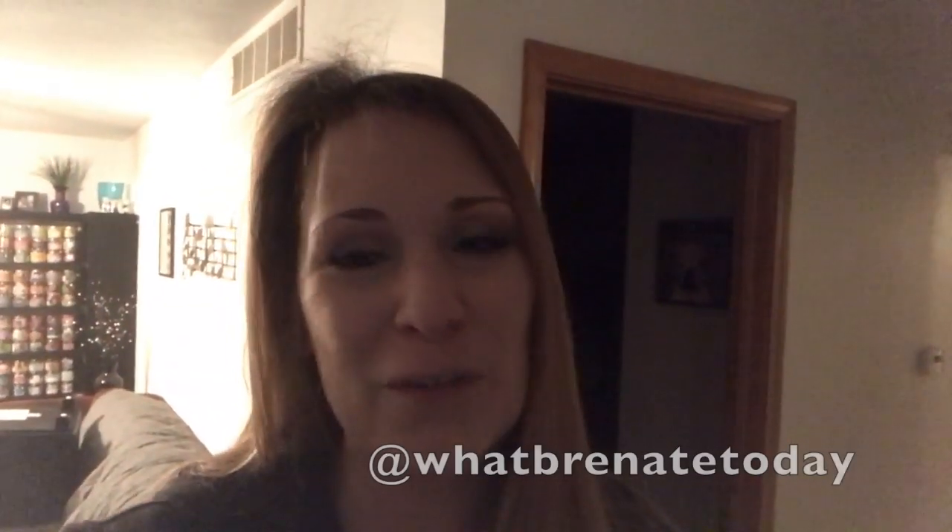I also started an Instagram called 'What Bren Ate Today' — it's still up but I don't really update it anymore for the same reason. When I first went vegan and made vegan chili, it was really exciting to post a picture, but now I make vegan chili all the time so it doesn't feel like something I need to share. Maybe I do need to get better about updating it, because some people liked it — they don't know what vegans eat or how they live. I just went to the grocery store and bought stuff I normally eat, so I'm going to show you around.